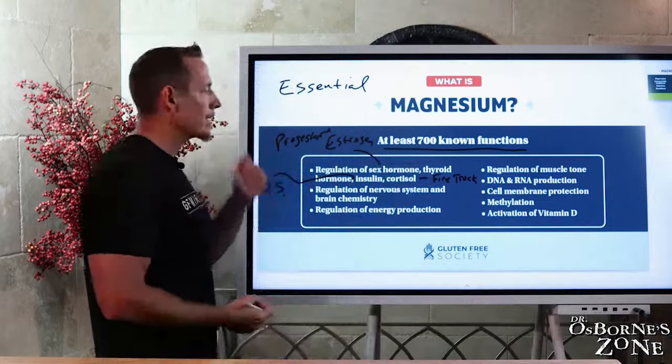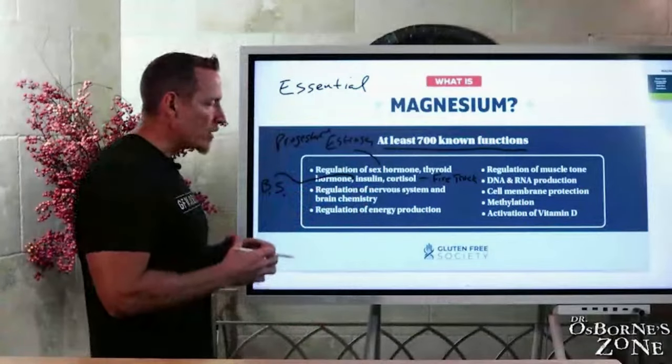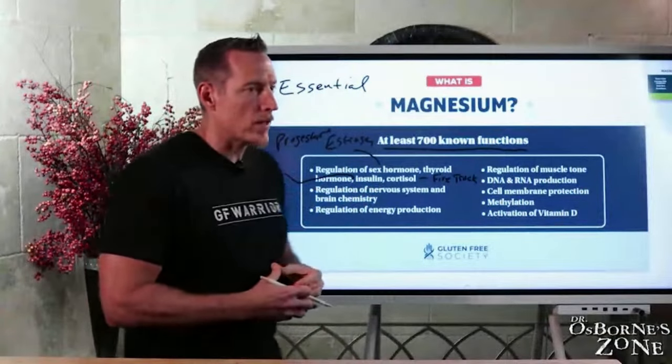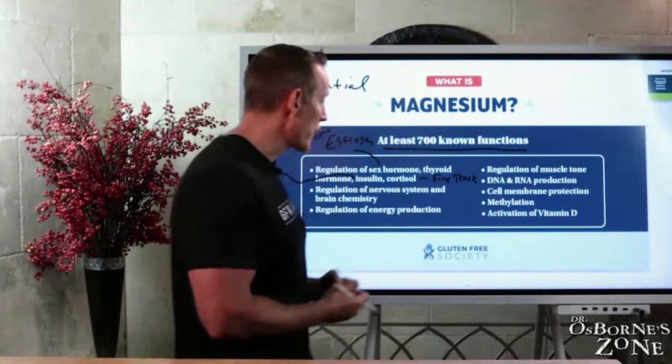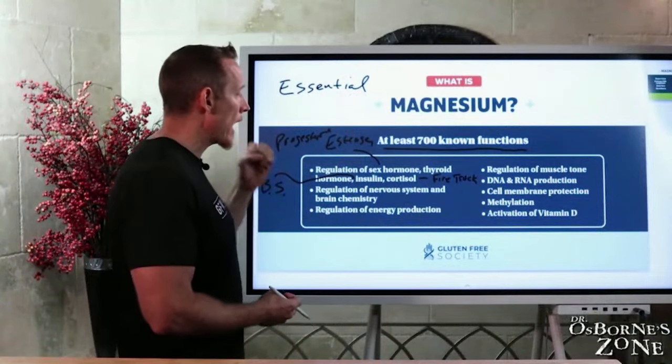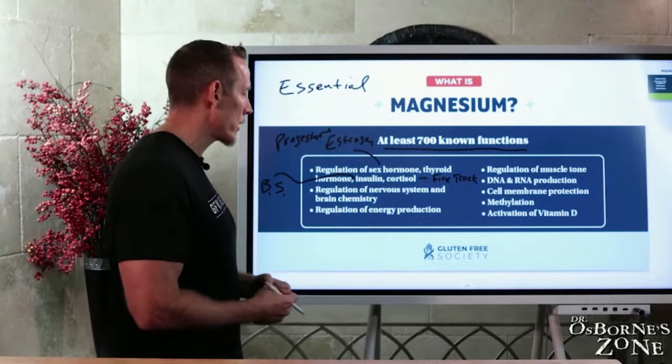Magnesium also regulates the nervous system and brain chemistry. Magnesium is an electrolyte — it's often not referred to alongside sodium, potassium, and chloride, but it very much is an electrolyte. Through those actions, it regulates how nerves communicate to other nerves and how brain cells communicate to each other.